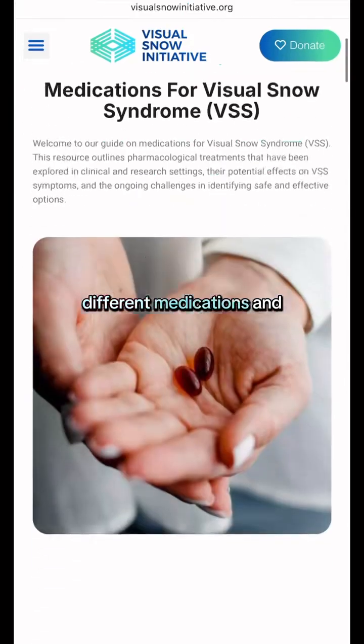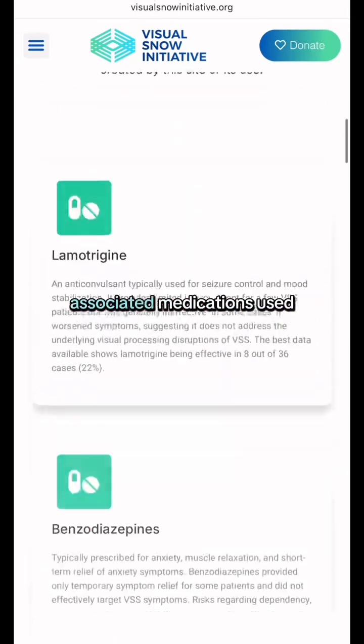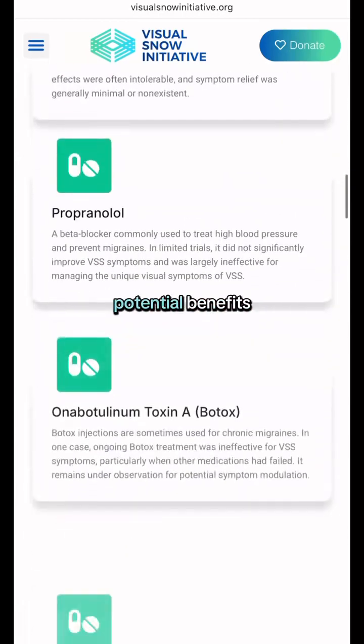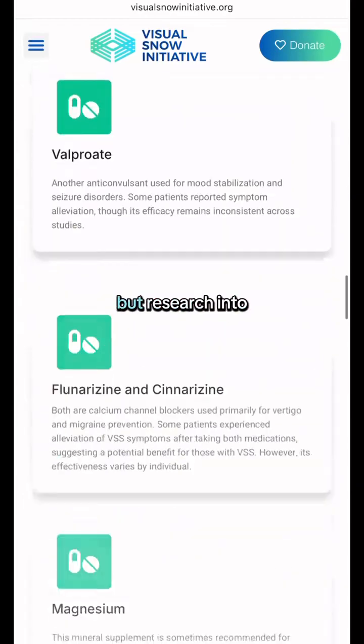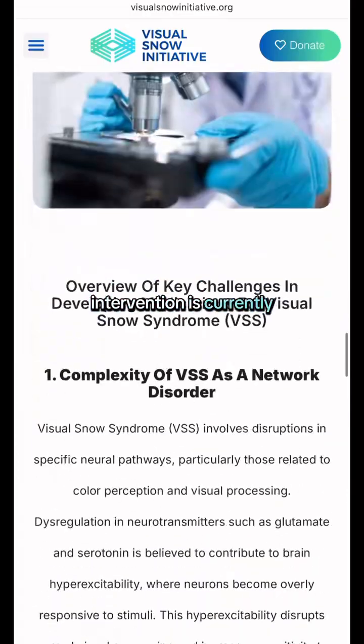As well, we have listed the different medications and outcomes. On this page, you'll find commonly associated medications used to treat visual snow syndrome. However, there are potential benefits, risks, side effects, and outcomes, as there is no specific medication target for VSS yet, but research into safe and effective pharmacological intervention is currently ongoing.